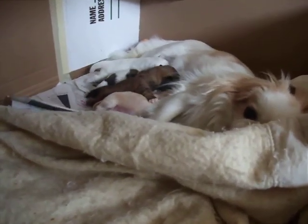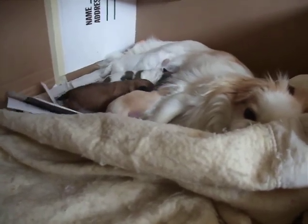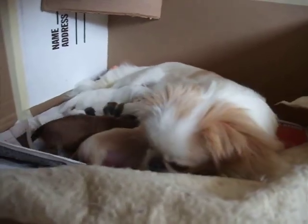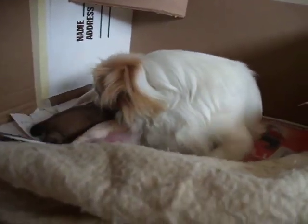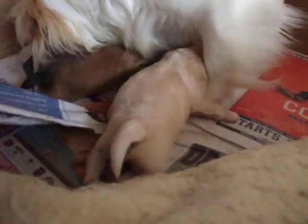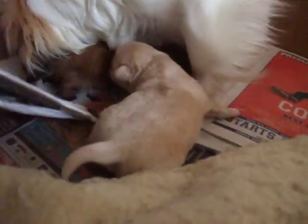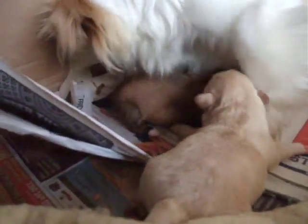I'm filming Coco's pups here. They are about one week old. There's Coco right there. Hey, Coco. That's Clinton right there — the blonde one is the only boy. He came out third. And that's Michelle Obama, the brown one. The pups are three girls and one boy.